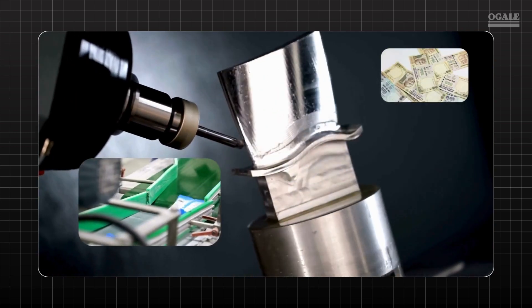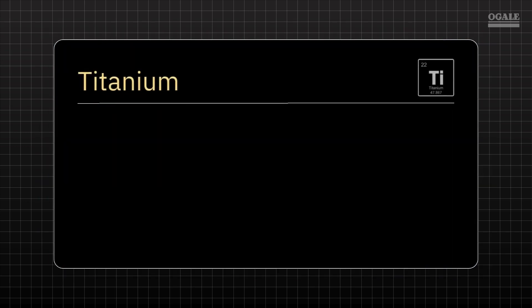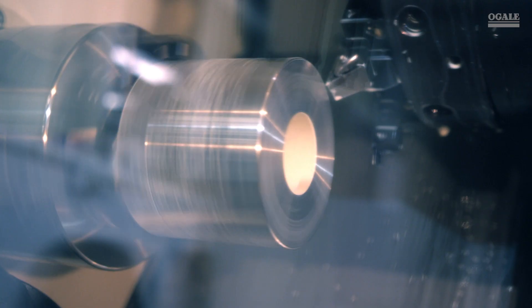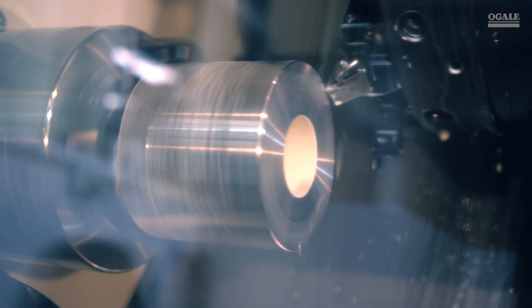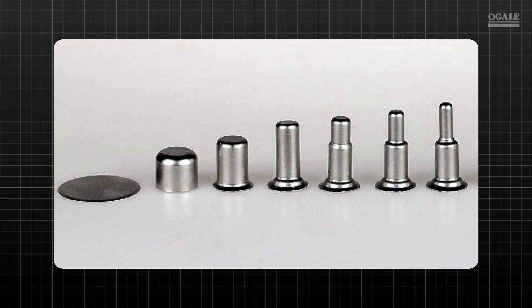Increasing productivity and profits by 20 to 40%. Exotic alloys of titanium, molybdenum, chromium, and Inconel, which are hard to machine, become easy with MQL. Applications include hard part turning, milling of hard components, and deep drawing.